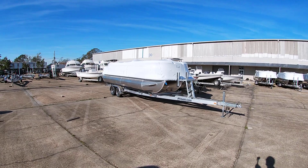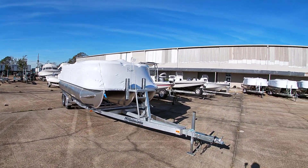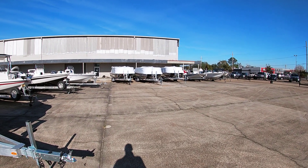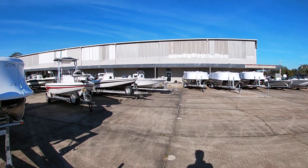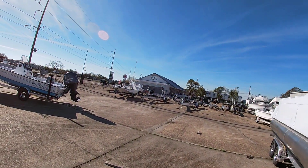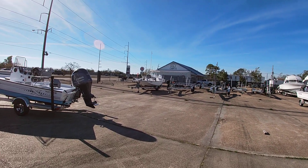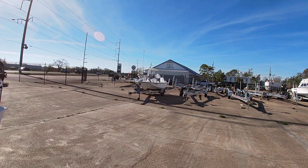We got some new South Bay pontoon boats that just came in. We have four under the covers here — looks like we have two 24s and a 22, so some different sizes there. We didn't get those uncovered yet, but we'll have those out shortly and we'll be doing some videos on those.